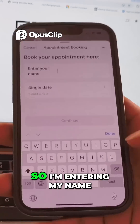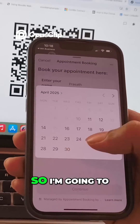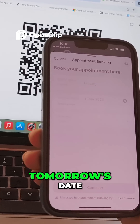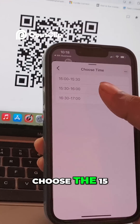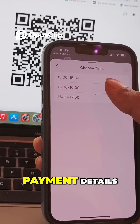Now a form appears to fill in the details. I enter my name — Prasad — and then select the appointment date. I choose tomorrow's date. Then I select a time. Three slots are available, and I choose 15:30 to 16:00.